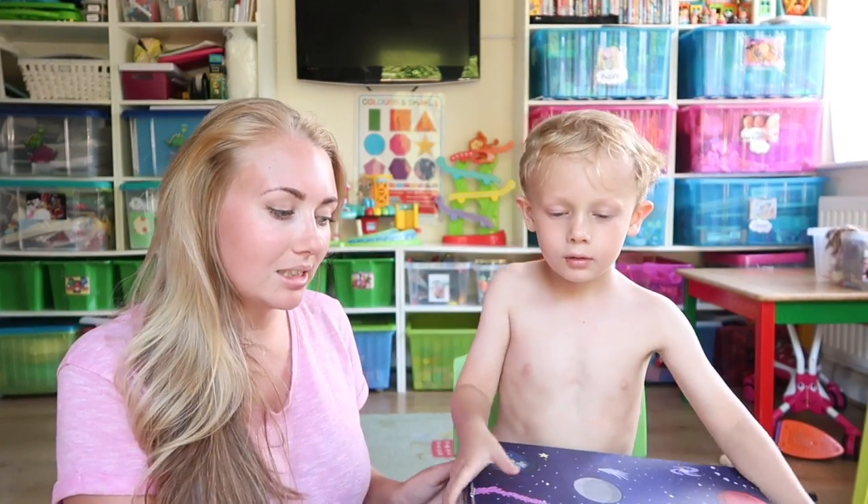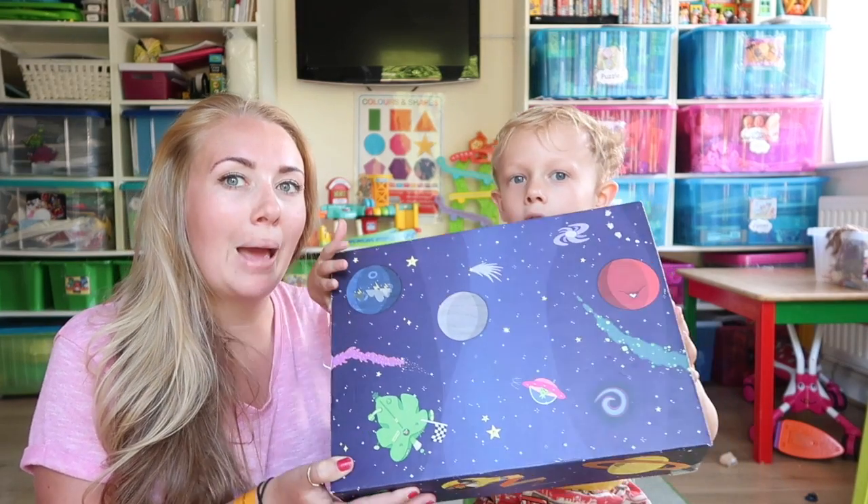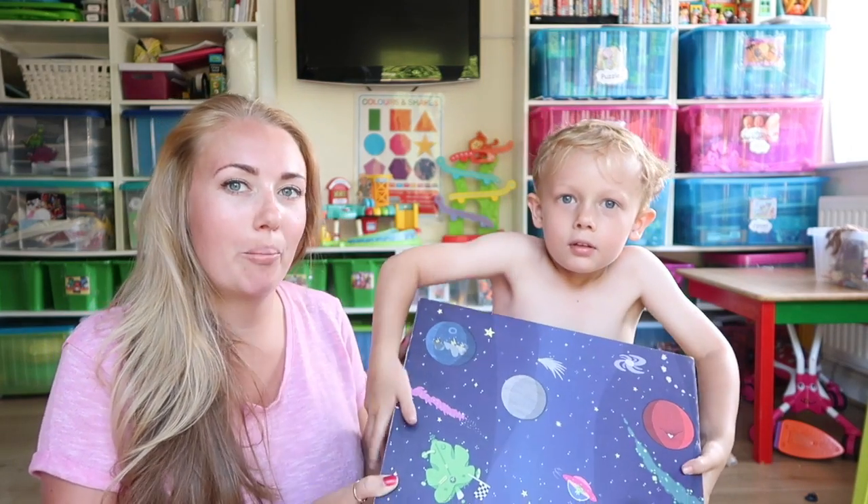Hi everyone! Welcome back to my channel. I'm Lottie and I'm a two and I'm also a Charmminder. I recently just came back off my honeymoon, literally last night, and we have been sent this amazing parcel from Bear.